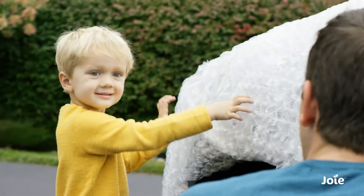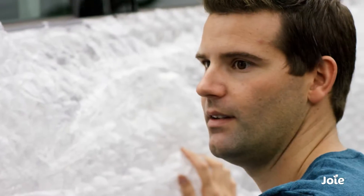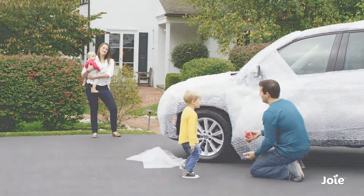We know you go to great lengths to keep your little one safe, which is why Joy has made it our mission to protect tiny travellers with eyesight — the latest, greatest and safest way to go.